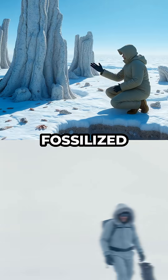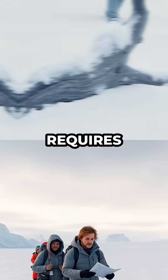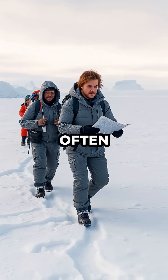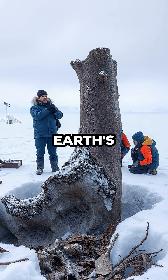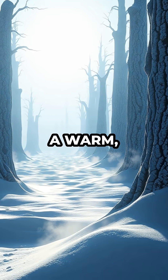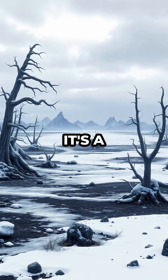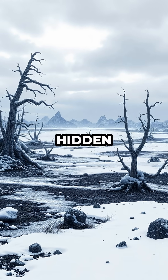Visiting Antarctica's fossilized forests isn't your typical vacation. The journey is challenging and requires specialized expeditions, often accompanied by scientists and guides. But for those who make the trek, the reward is a glimpse into Earth's ancient history — standing among the ghosts of forests that once swayed in a warm, sunlit Antarctic breeze. It's a reminder of how dramatically our planet can change, and how many wonders still lie hidden beneath the ice.